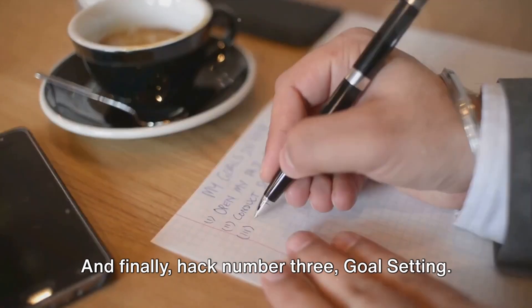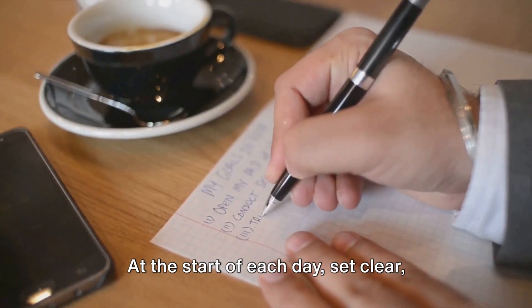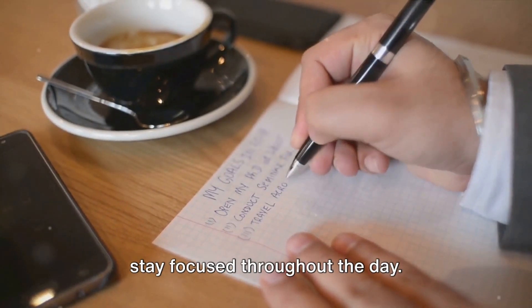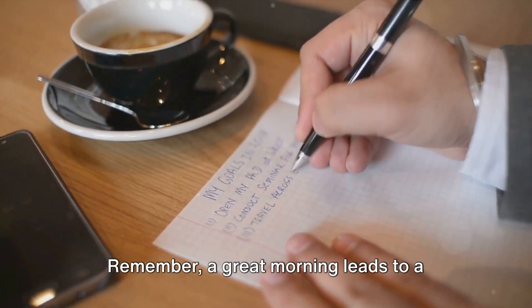Hack number three: goal setting. At the start of each day, set clear, achievable goals. This provides direction and helps you stay focused throughout the day. Remember, a great morning leads to a great day.